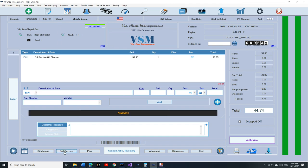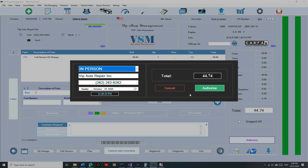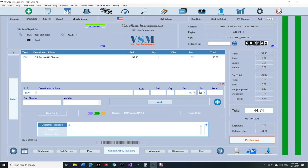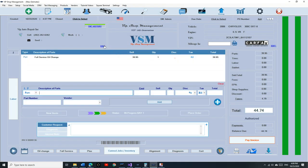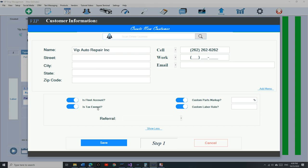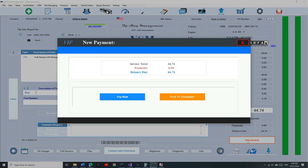Let's talk fleet account. I'll do a full-service oil change on the fleet account, authorize it — it picks up the name automatically. You can change any of it or just click authorize. The authorization gives you the option to print it on the invoice or not. Now we click Pay Invoice. This customer is a fleet account, so you have two options: pay the invoice right now, or post it to a statement.